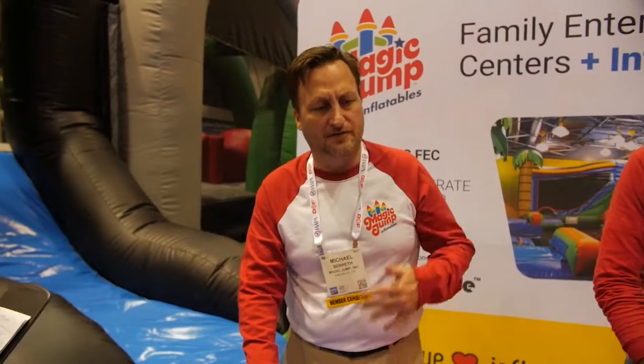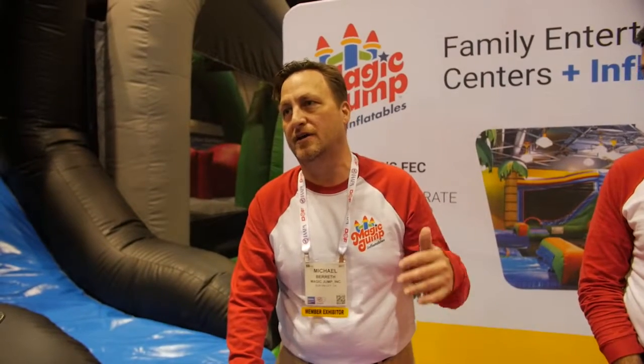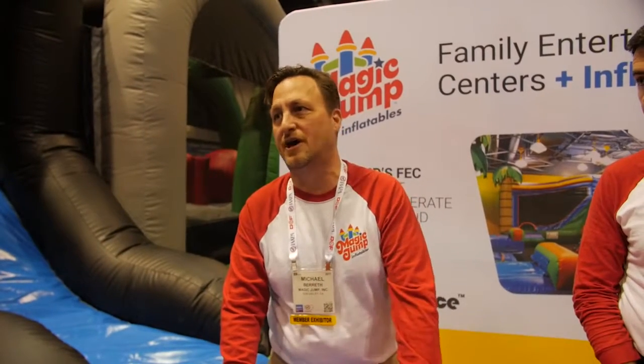We do get a lot of insights and we have the inside track knowing that it is an issue — that inflatables just wear out much faster. We also do party rentals, so we kind of know the difference: an inflatable would be rented out maybe a couple times a week with party rental, but at an FEC it's non-stop usage all week. So it's just a common industry problem.